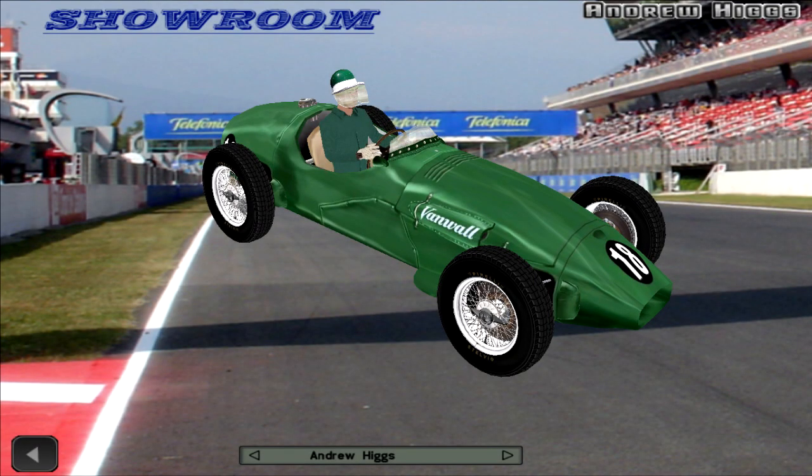Hi, hello and welcome back to F1 Challenge VB. My name is Mephisto and our epic journey through the history of Formula 1 continues today with the 6th round of the 1955 season, the British Grand Prix.